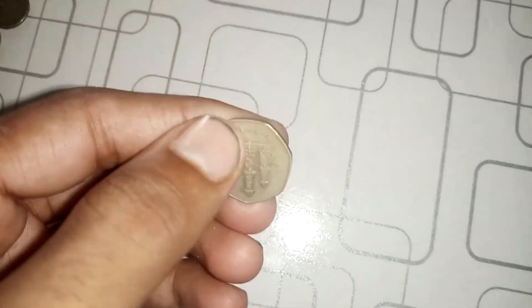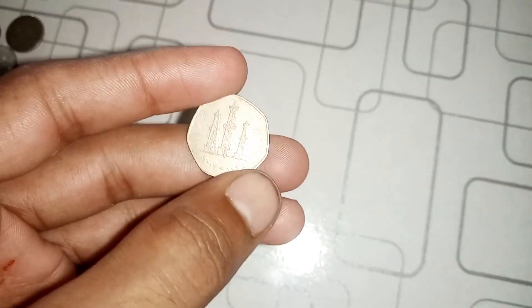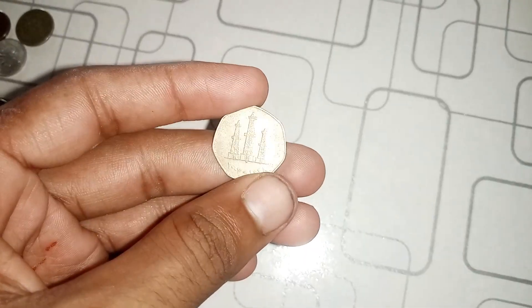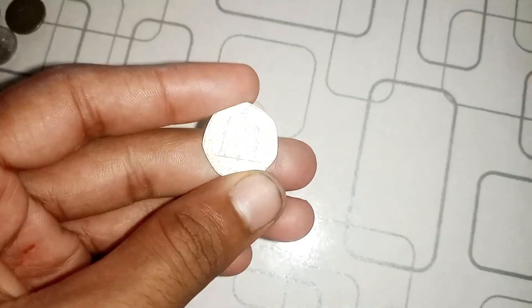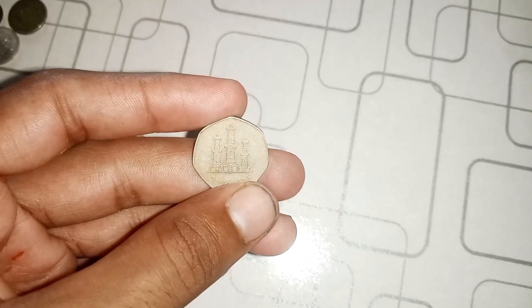Before we get into the details, let's take a close look at the star of today's show — the 2004 50 Fils coin from the United Arab Emirates. At first glance, it might not seem like much, but there's more to this coin than meets the eye.